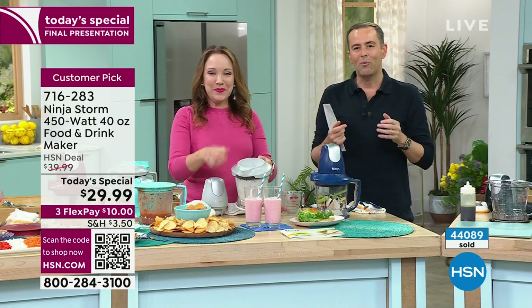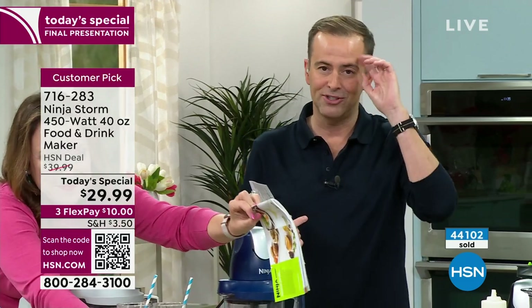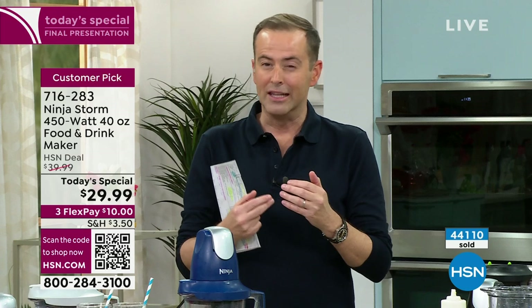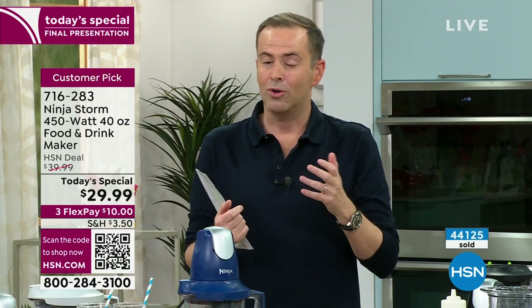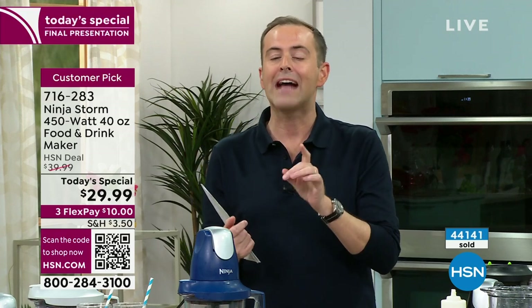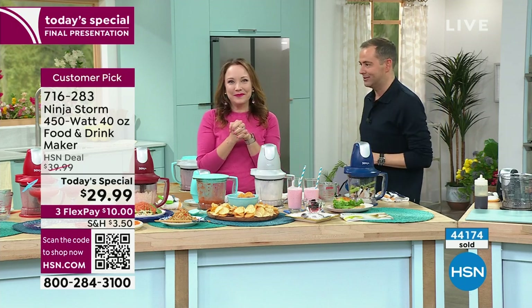The one thing that's different about this hour is that we very rarely have the today's special at the end of the 11 o'clock show. Every day at midnight a new today's special launches — that means this price is about to expire. This offer is about to end. So there's extra urgency because when I say goodbye, the price has gone up. Right now we've got 20 minutes, but when we get to seven or eight minutes left, you really have to start calling or go to hsn.com.